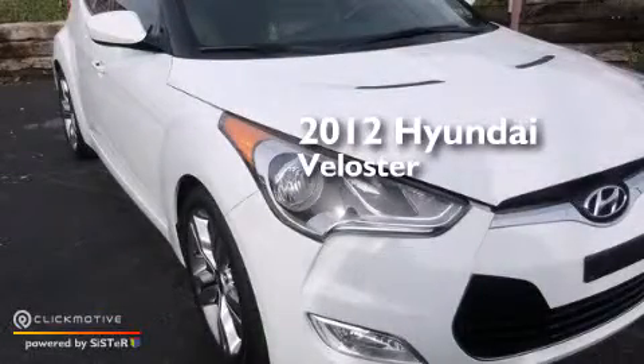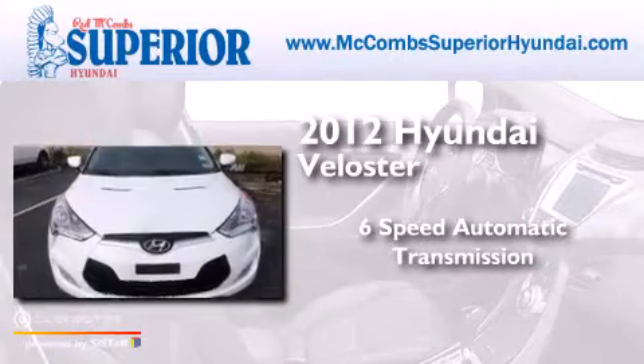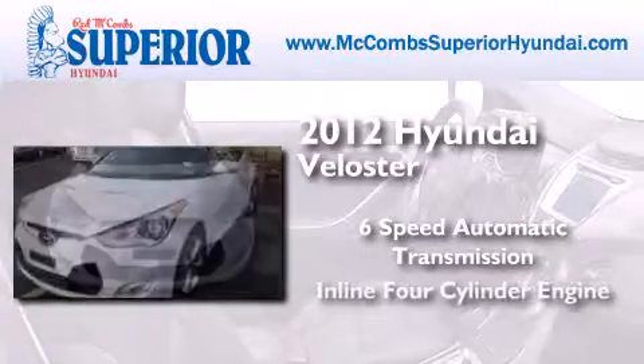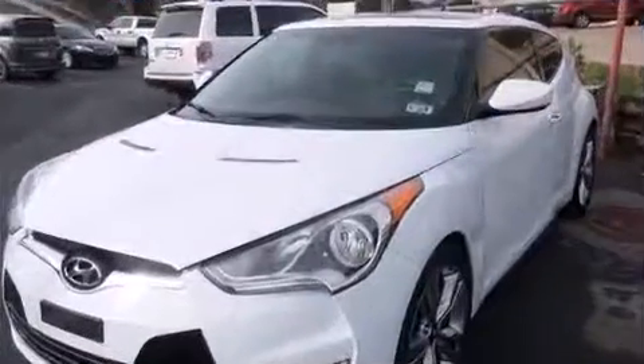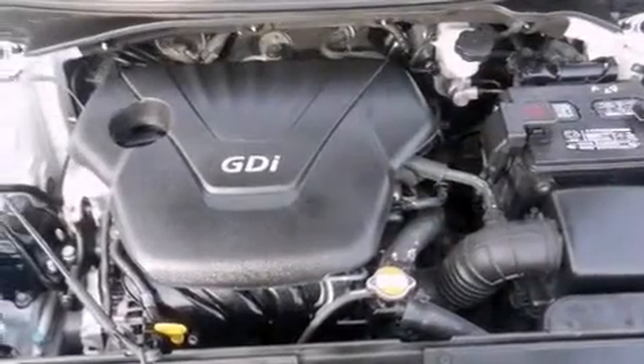This is a 2012 Hyundai Veloster. This car has a 6-speed automatic transmission and an inline 4-cylinder engine. All of the following features are included.